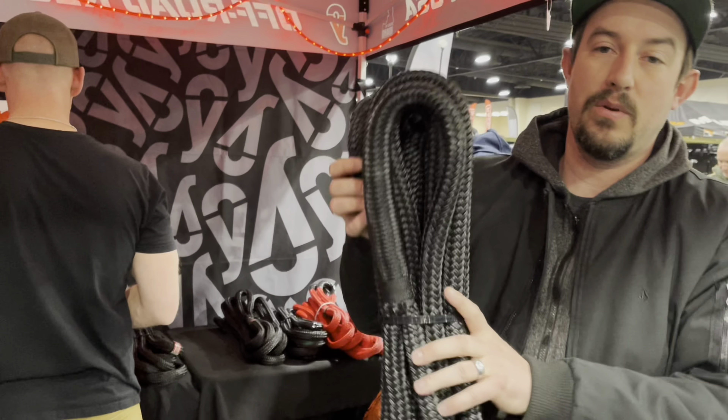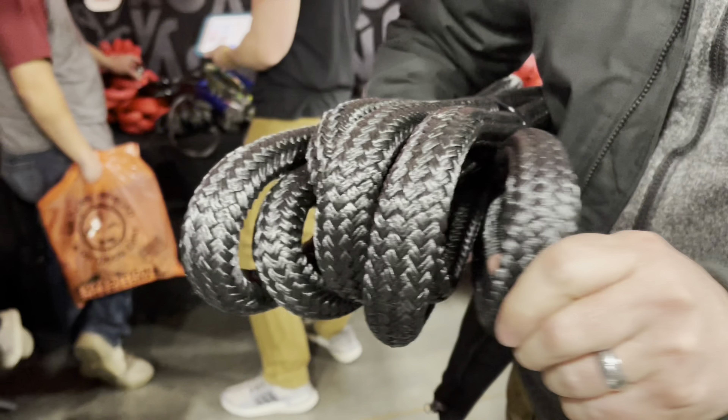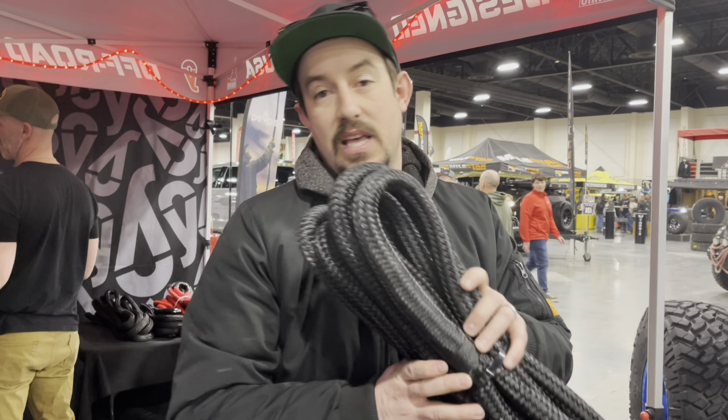These ropes are double-braid nylon — a lot like a finger trap. They stretch when put under load, so the whole idea is that you get a run and bounce on the end of the rope. You can move things much bigger than your own recovery vehicle — a Jeep like this could move a diesel truck pulling an RV, with just a rope like this.